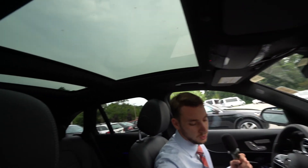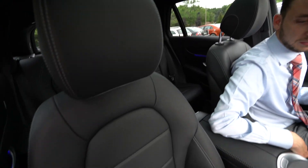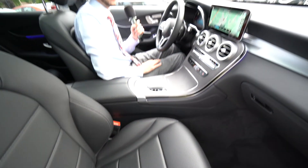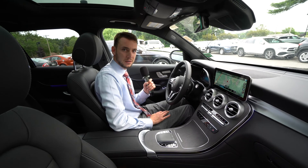We have an AMG line model, as I mentioned, panoramic roof, dual zone climate control — a very, very well equipped vehicle with a digital instrument cluster as well. So I wanted to put together just a quick video tour.